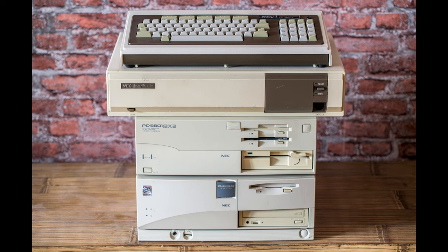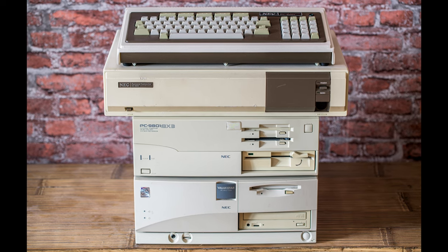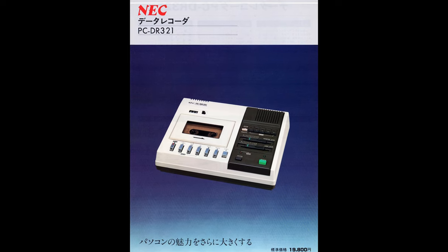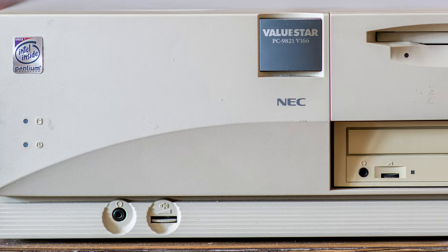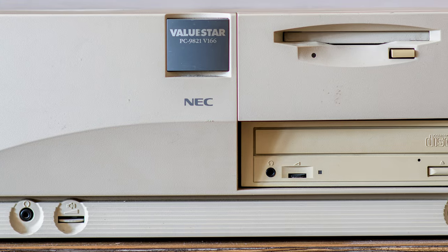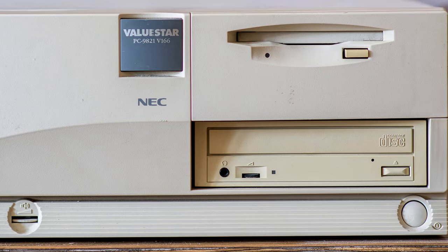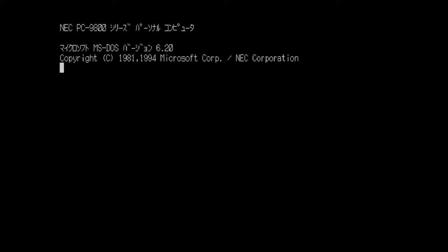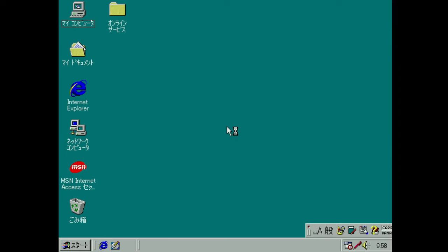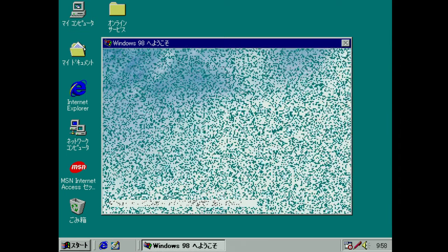I've got all these models and all of them are working fine. It would make more sense to review the PC-8000 series first, but I don't have external floppy drives and a cassette loader, so I decided to review the PC-98 first. What's quite strange about the PC-98 is everything - it uses Intel x86 CPUs and Microsoft operating systems such as MS-DOS or Windows, however it's not compatible with IBM computers, at least to some extent.